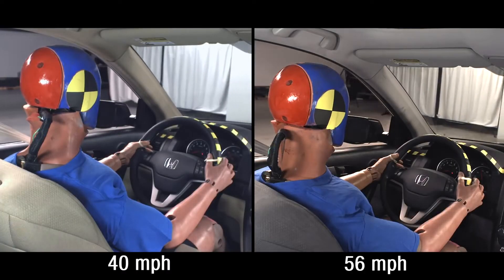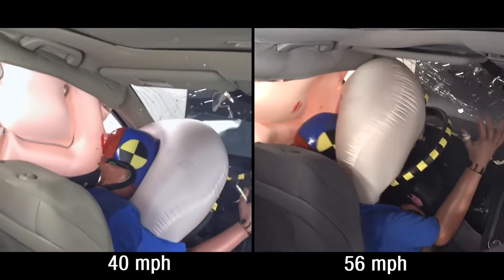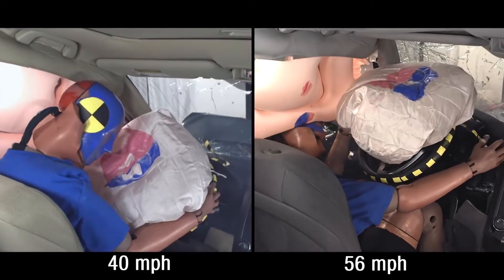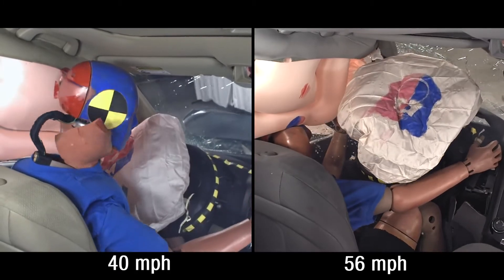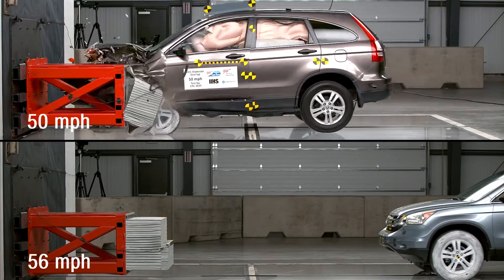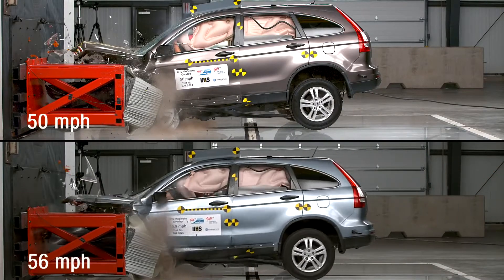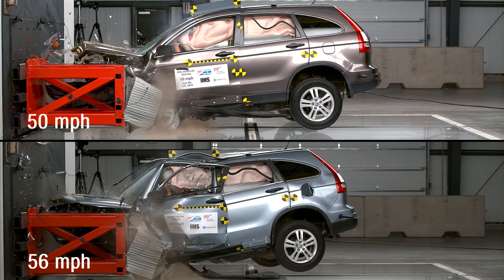For all of this talk about advances in vehicle safety technology and things like airbags, much of those safety benefits are quickly canceled out by crashing at really high speeds. The biggest takeaway from this research is that seemingly small increases in your speed can have a really big impact on the severity of your crash and the likelihood that you'll be able to survive it.